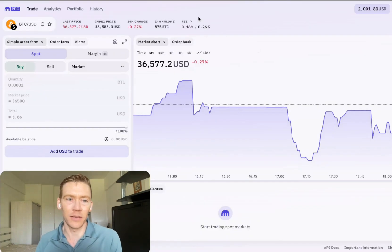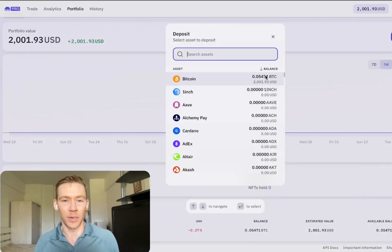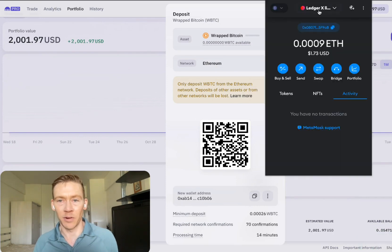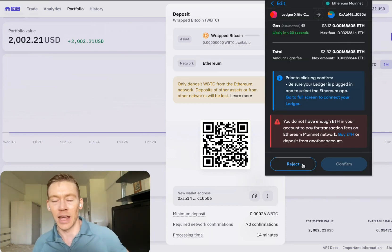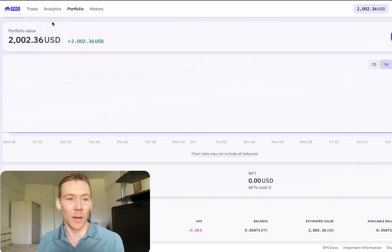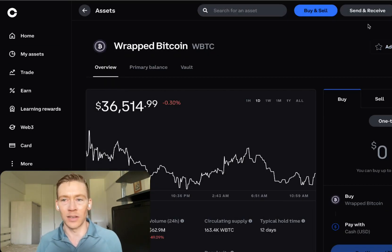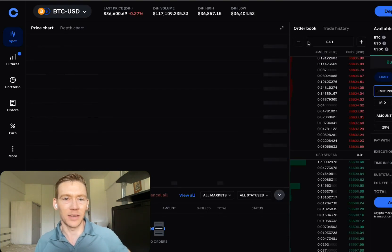If you have Kraken, here's how you do it. Go to your portfolio, go to Deposit, and search wrapped BTC. There's only the Ethereum network option. Copy the address, go back to MetaMask, paste it in, choose your amount, click Next, and confirm the transaction. Once it's in Kraken, you immediately want to swap or trade it. If you use the non-pro edition on Coinbase, they charge you like 1% to trade — that's ridiculous. So click on Advanced trading.